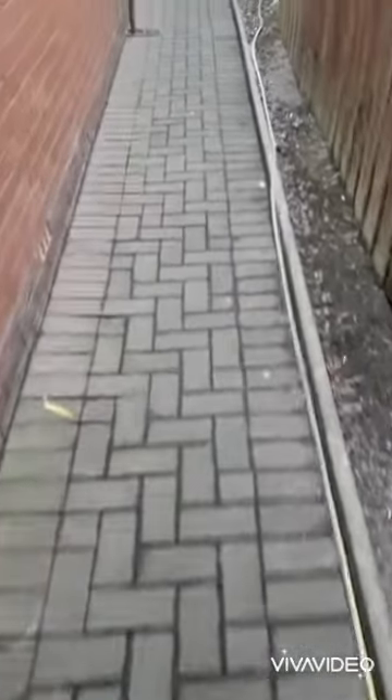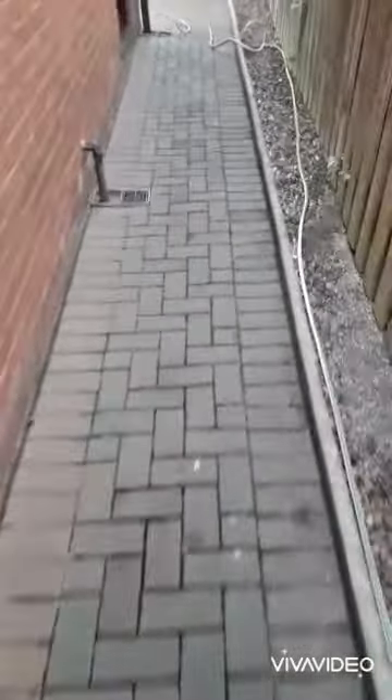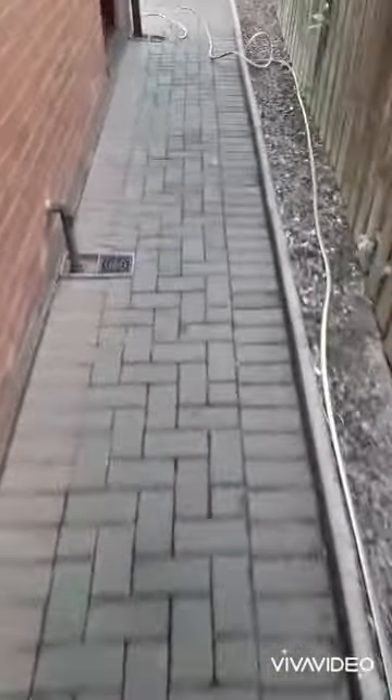Come around the back here — we've got the little block pavement on the back here as well, and then to finish off we're gonna come over here and do this little seating area for the customer.